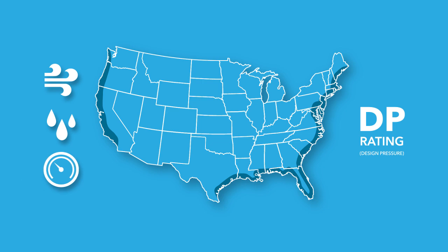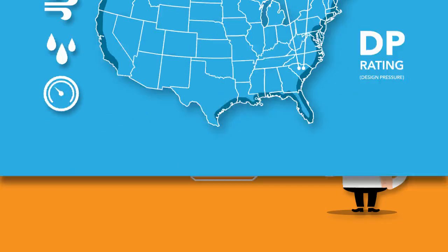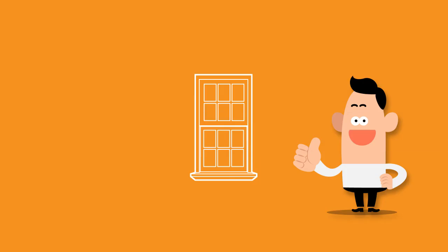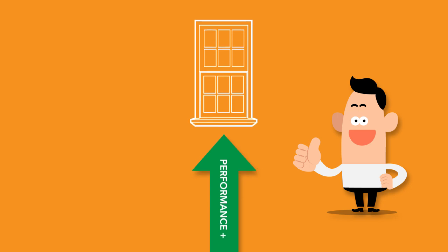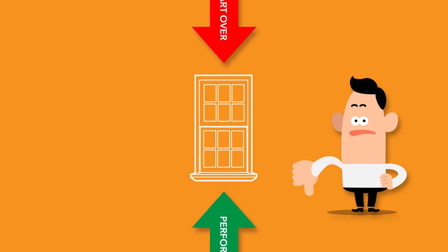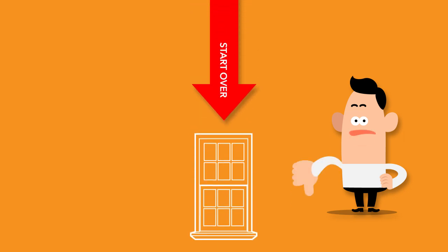The higher the number, the better it performs, but the requirement for a DP 50 window can drop to a DP 35 from one street to another. This difference can mean a lot in terms of what a product costs, so it's best to know exactly what is required. An error on the high side of a requirement just ensures performance beats the minimum need. An error on the low side could mean starting over, and that's never a cheap fix.